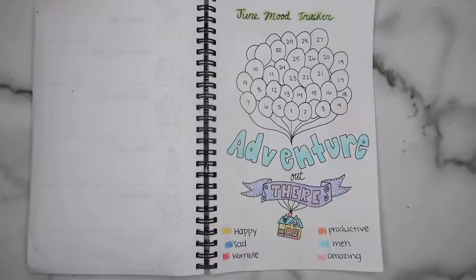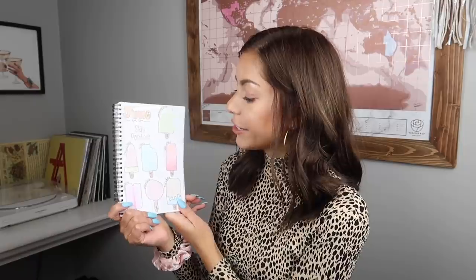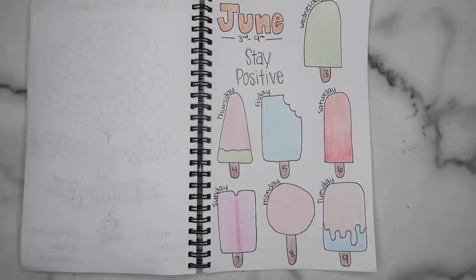Then we get into June — I know we haven't even reached the end of May yet, but I decided to show you guys more examples of what to do. This is my June mood tracker and I love how this one turned out — it's the Up theme so it has like the house with all the balloons. Then we have my first week in June and this is my last page but I do think it's pretty cute — it's just a bunch of popsicles. I like to incorporate fun things instead of boring boxes so I think this is really cute.